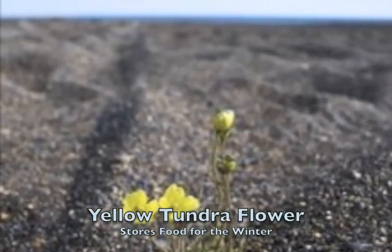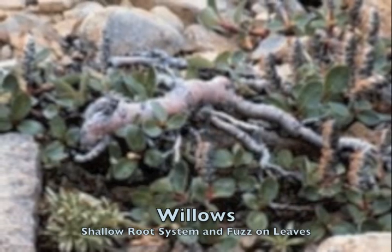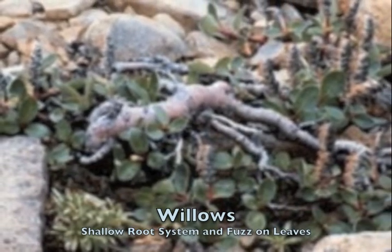Plants in the tundra do not tend to grow very tall because of a layer of frozen soil underneath. An example of plants that have adapted are the yellow tundra flower, which stores food for the winter. Willows adapt to permafrost by growing a shallow root system, and the leaves adapt by growing long, fluffy hairs.